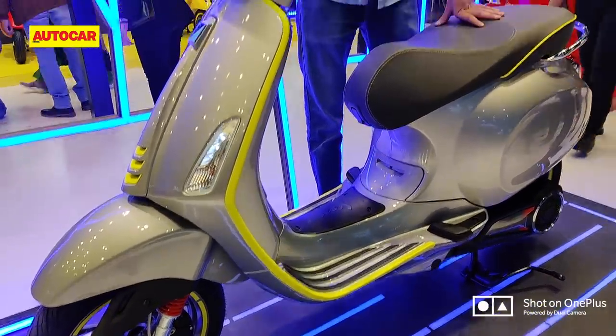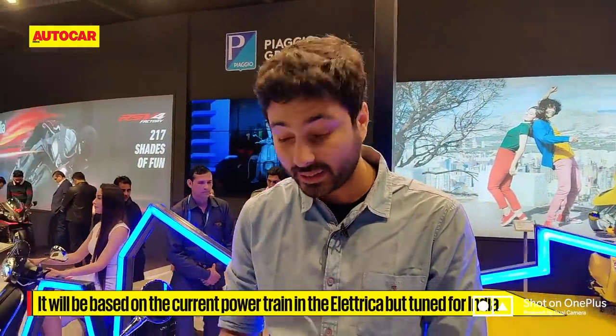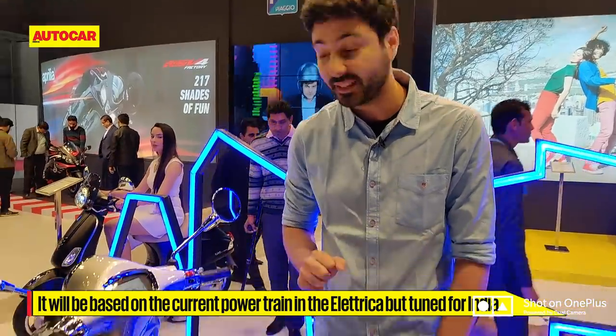The interesting thing is this scooter as it is will not come to India, but the company is investigating developing a product for our market — an electric vehicle that will use this electric drivetrain underpinning.